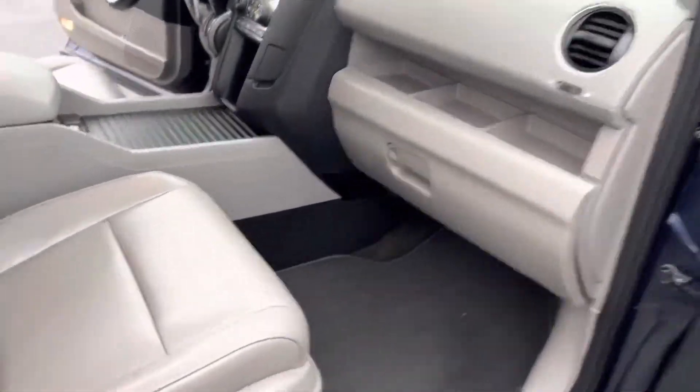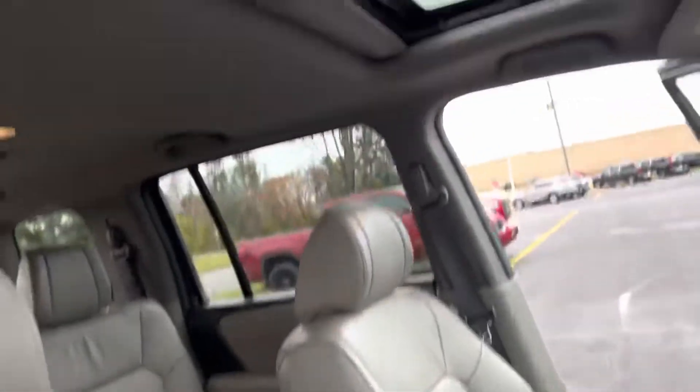Plenty of storage up front here. It's got nice leather seats and a sunroof.